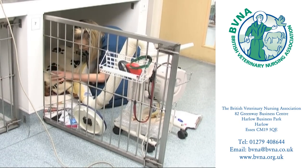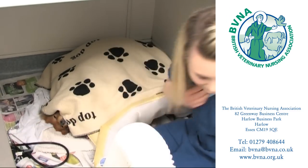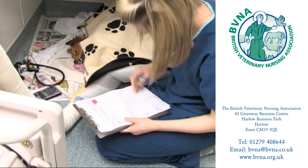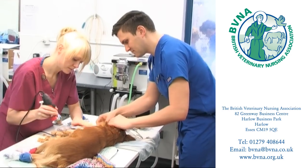As a qualified veterinary nurse you'll be responsible for the welfare, comfort and recovery of animals that may have undergone trauma, surgery or are receiving treatment for medical conditions. You will be trained to a high level to enable you to work in all aspects of the veterinary practice, from reception through to the operating theatre.